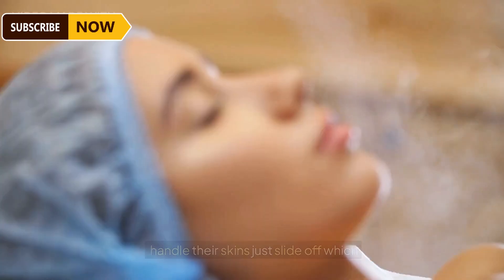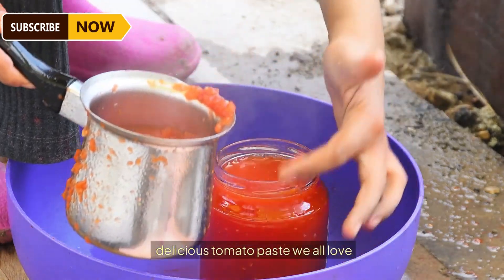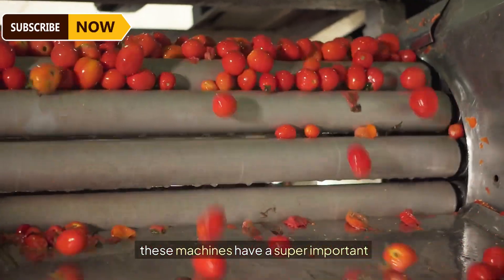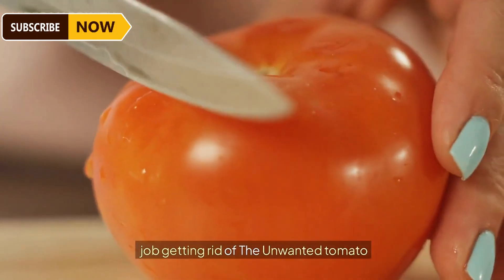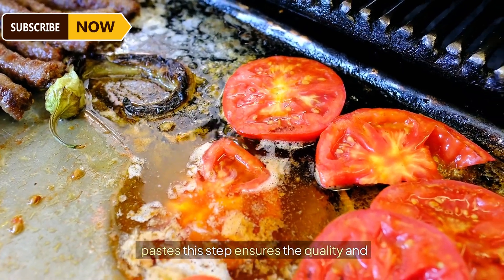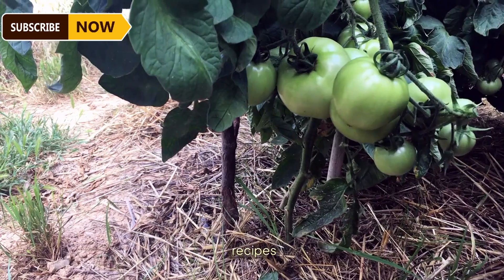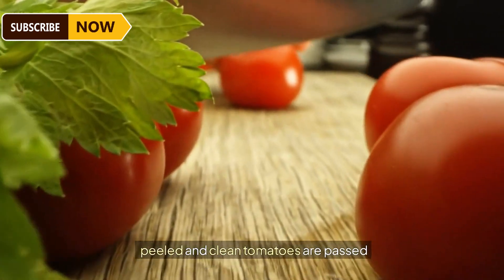After steaming, the tomatoes are way easier to handle — their skins just slide off, which is crucial for making that smooth, delicious tomato paste. These machines have a super important job: getting rid of the unwanted tomato skins, since skin can be tough and doesn't blend well into sauces and pastes. This step ensures quality and texture are on point, using only the best tomatoes for your favorite sauces and recipes.